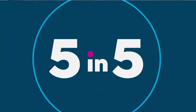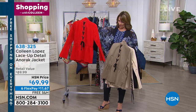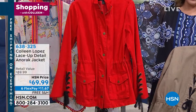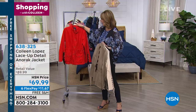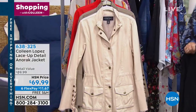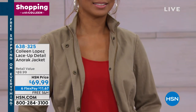Next up, we have an anorak jacket. I love this jacket — it's the cutest jacket. We have it in several colors, including khaki and red. Look at the lace up the back, lace up the sleeves, a little bit of a bell sleeve, snaps down the front. There's also a hidden zip underneath that snap. It has pockets and an adjustable waist, so that waist will cinch more if you'd like. We have it in red, khaki, off-white, and black. It's a darling jacket — $69.99, also offered on FlexPay.